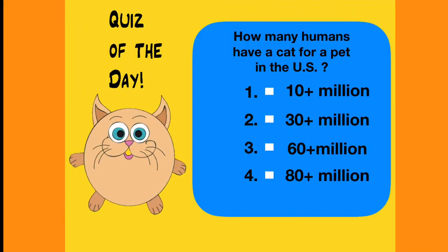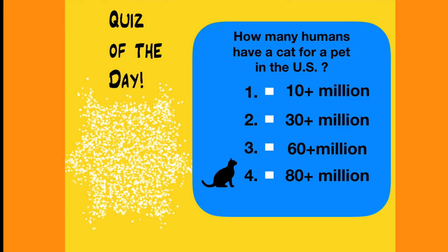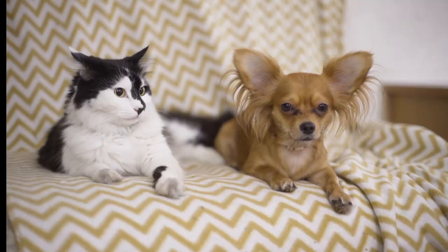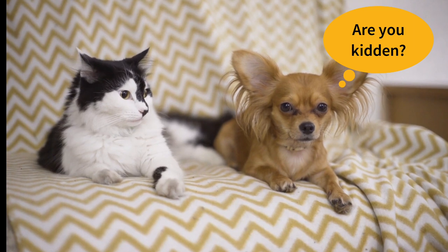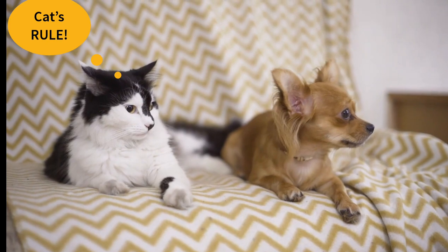Here is the surprising answer to the quiz of the day: we have 88 million cat lovers and cat owners in the US, as opposed to 74 million dog owners. So we have more cat lovers than dog lovers — but we love dogs as well, of course.